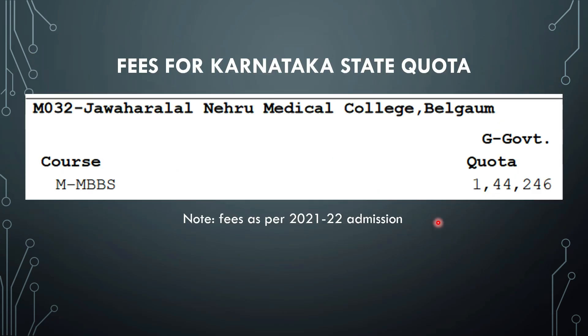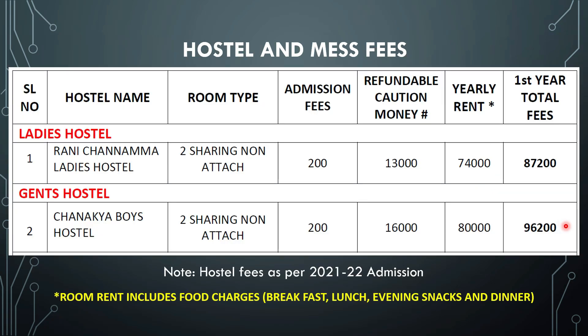For Karnataka state quota, it is a government quota seat only for Karnataka students. The fee as per 2021-22 admission was about 1,44,246 rupees. We do not have the details for 2022-23, so this is shared as reference. The fees may go up this year, but for government quota seats the fees may not increase too much.